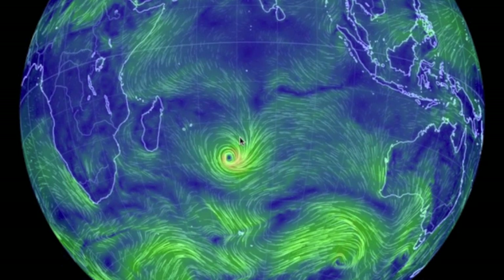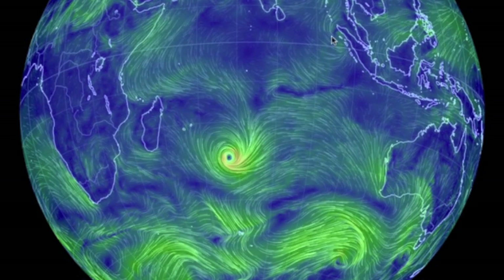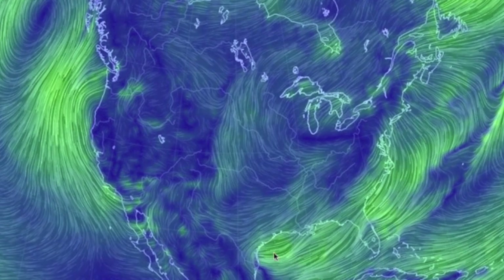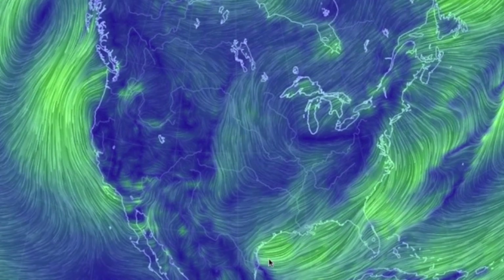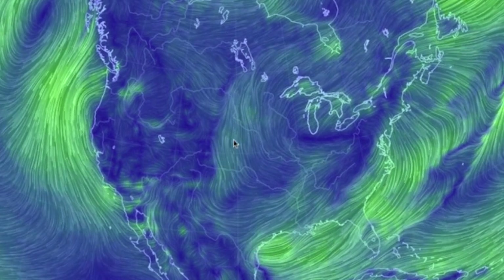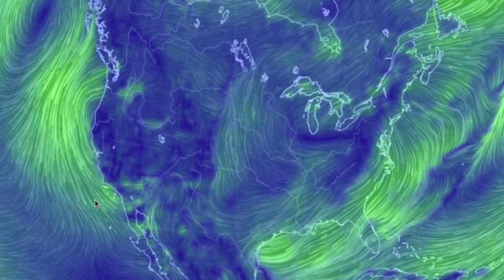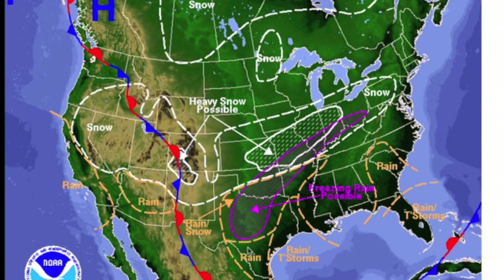Cyclones still churning in the Indian Ocean — strongest tropical system on the planet. Over in the United States, moisture coming up off the gulf to meet blistering cold air in the states, feeding the snowstorms in the north as well. There is also a supplemental water flow off the Pacific, combining for more snow, ice, and more records falling.